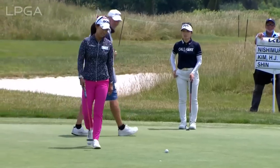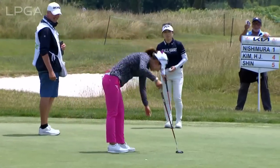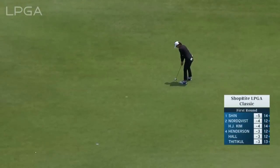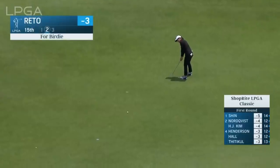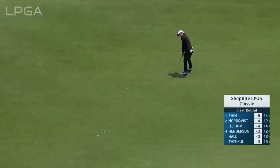A little early in the day for the poa anna to be moving the ball. A little more than a half shot over par, but the scoring conditions are about as good as you can get out here this morning.